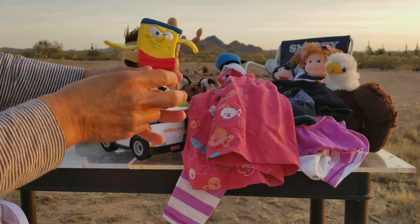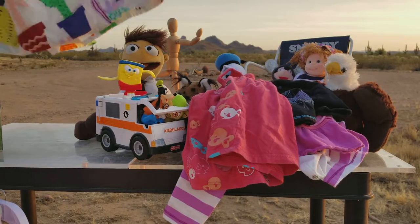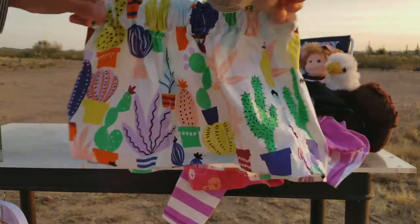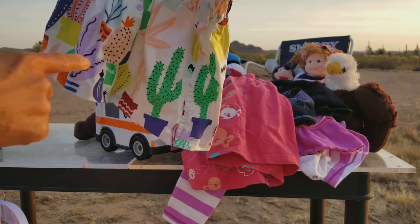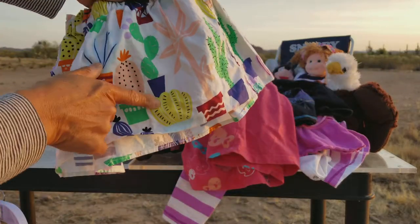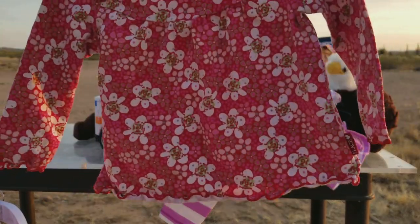Somebody's saying hi to SpongeBob. I have a feeling he's gonna fall sometime today. Our cactus dress — very elastic waistband — with cacti on it: we have Opuntia, saguaro, and barrel cactus. And here is a little long sleeve shirt with flowers.